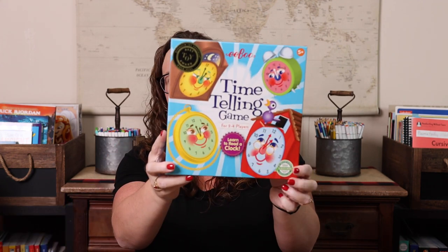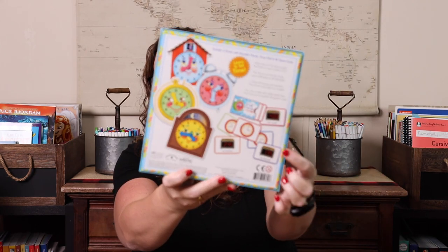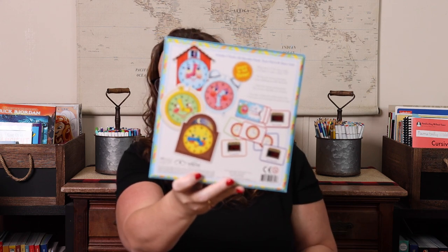The first one I have is Telling Time by Eboo. This is honestly a game Emily has probably outgrown skill-wise, but we still love playing it. It's basically matching these little clocks to different times — matching the analog to the digital. What's great about it is there are multiple levels: you can play time to the hour, half hour, 15 minutes, five minutes, or the minute. Depending on where your kids are academically, you can pull just those cards and play. It's a game that grows with you.